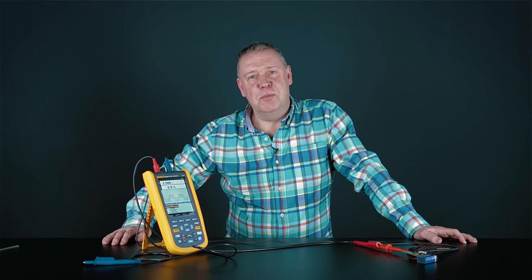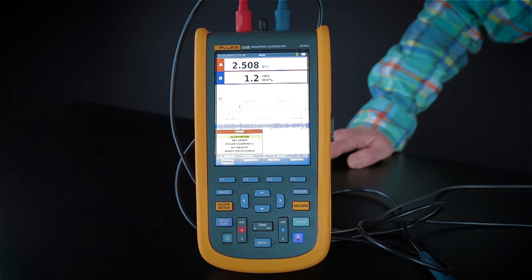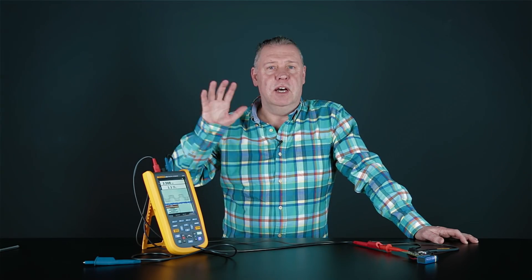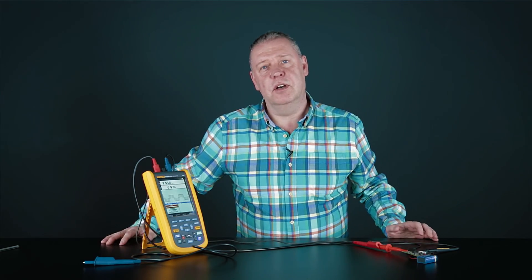Most importantly, I'd like to talk to you about the new Fluke 120B — a really great piece of equipment that actually covers an oscilloscope, a multimeter, and a data recorder in one piece of equipment. I can remember only too well my days on the bench many years ago where I'd have too much equipment around trying to do the job that this will do on its own.